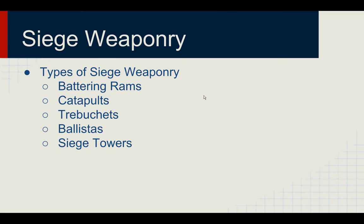In this presentation, we'll talk about five different Siege Weaponry that were employed, even though there were many more used during medieval times. We'll talk about Battering Rams, Catapults, Trebuchets, Ballistas, and Siege Towers.